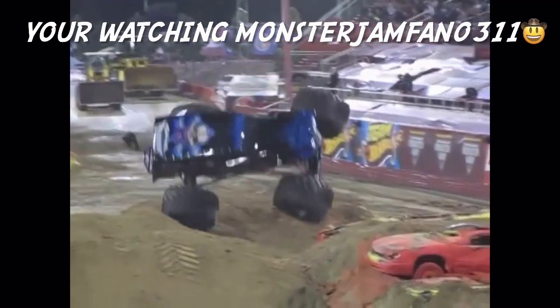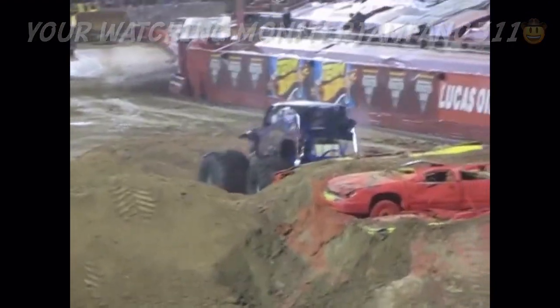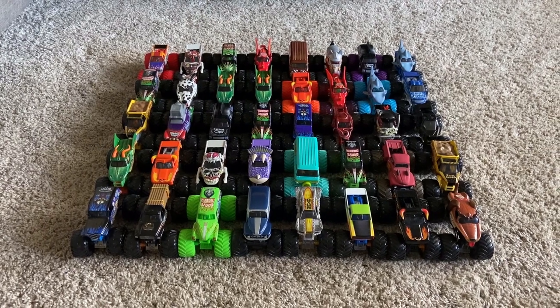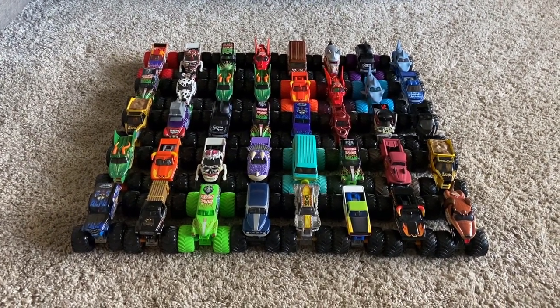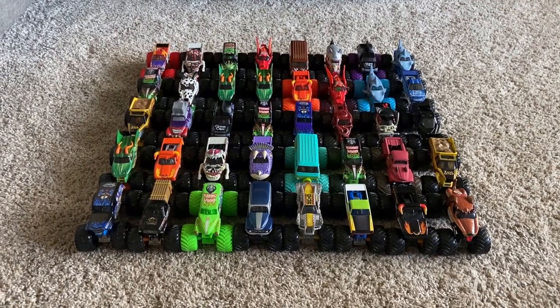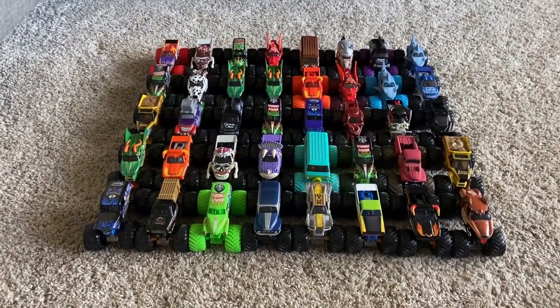Who's ready for Monster Jam? Welcome back to another video! Today we have 'Pick Your Truck' for Monster Jam Sign-Up Series number 57. The sign-up series is back!